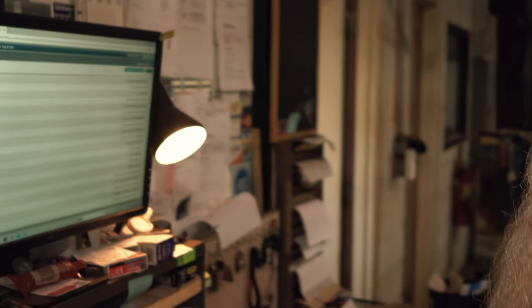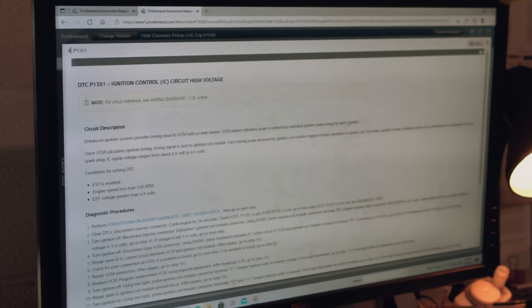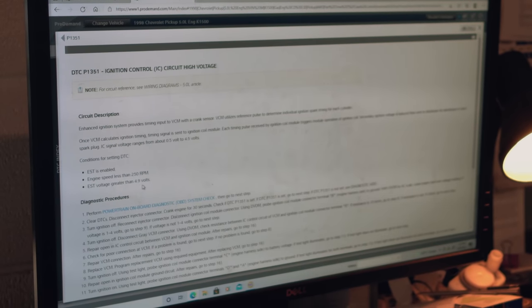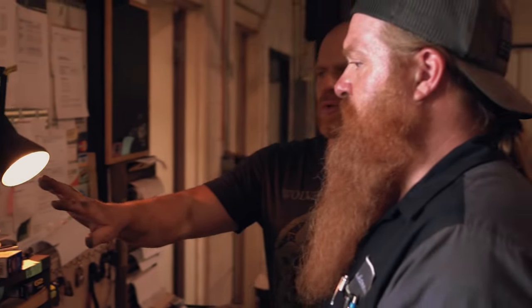Looking at the diagram - you have ignition coil out, the timing signal - it's just going to be a square wave. There ain't no AC sine wave on there, but I measured it on my lab scope and saw a nice 2.6 volt reading. The P1351 code is: engine less than 250 RPM, EST voltage greater than 4.9 - EST is enabled. This doesn't have the old-school EST module mode-switching mechanism. It's a base module - this is computer controlled all the time.